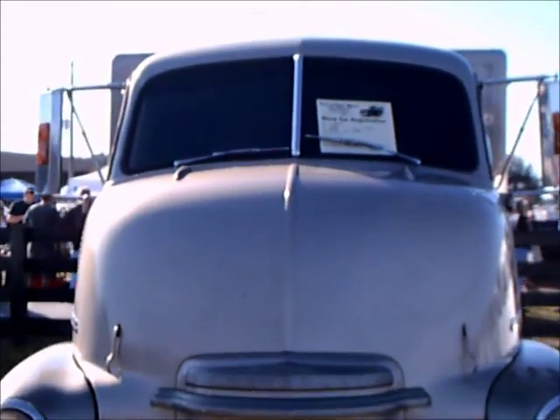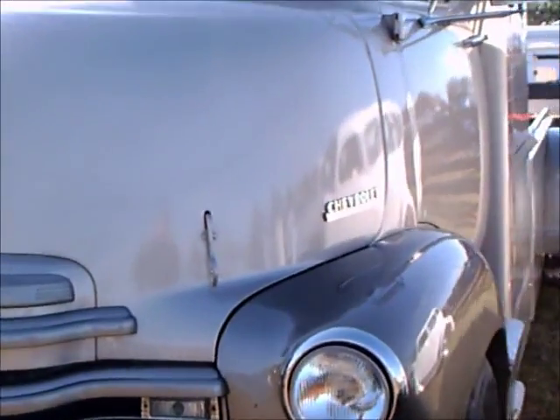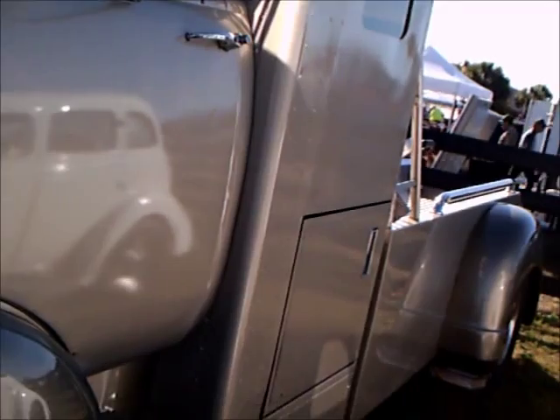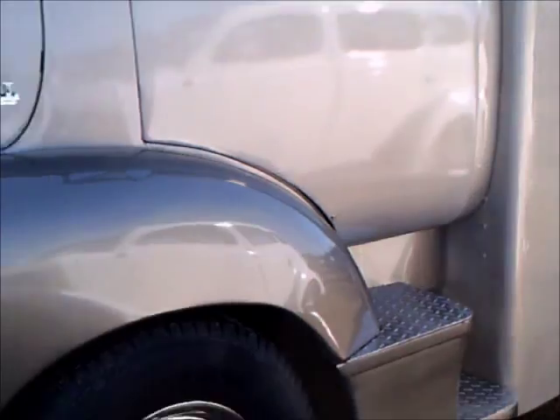This is a 1948 Chevy cab-over-engine configuration. Beautiful paint job here, two-tone gray, and some unusual configuration behind the driver.